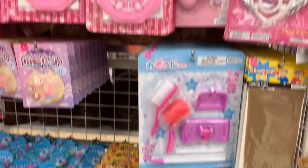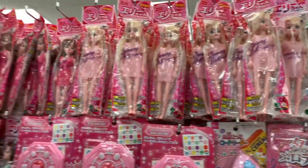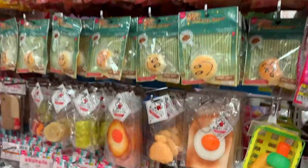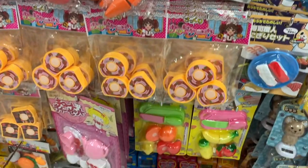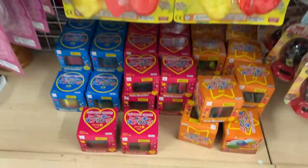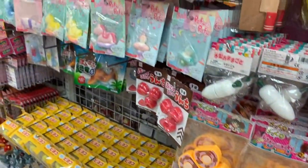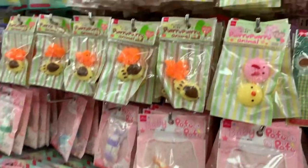This was the kids' favorite aisle. It had Barbies, makeup, squishies, toys galore. The kids had such a fun time looking through all these toys, and for them to be roughly a dollar fifty — that is a great price.